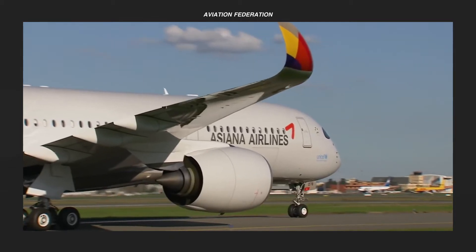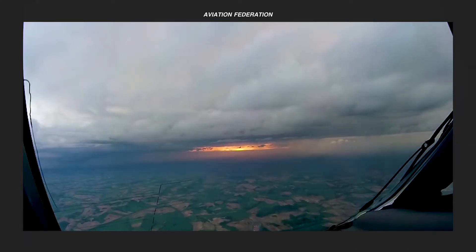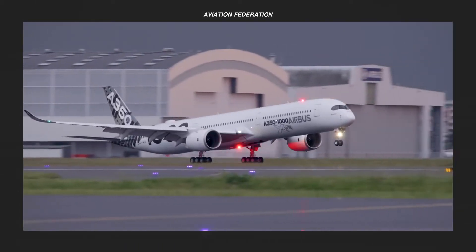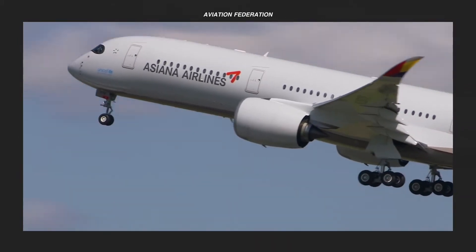Together with their unit cost and features, these are the most popular and reliable models to date. Stay until the end to see my top choice for their best passenger jet model. This is Aviation Federation, sharing with you news and information about the latest and greatest in aviation and beyond.